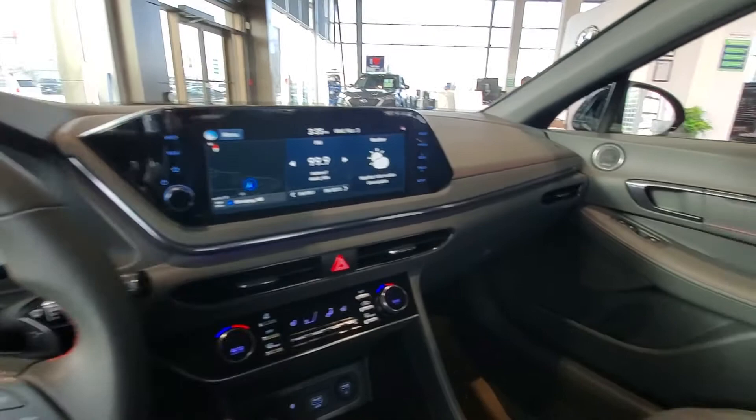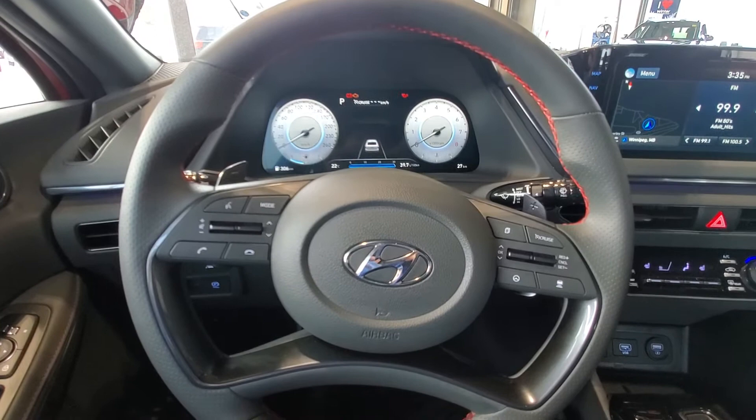Hi there folks, this is Tony from Murray Hyundai checking in. I'm sitting in a beautiful 2021 Hyundai Sonata N — yes, the fast one with all 300 plus horsepower.